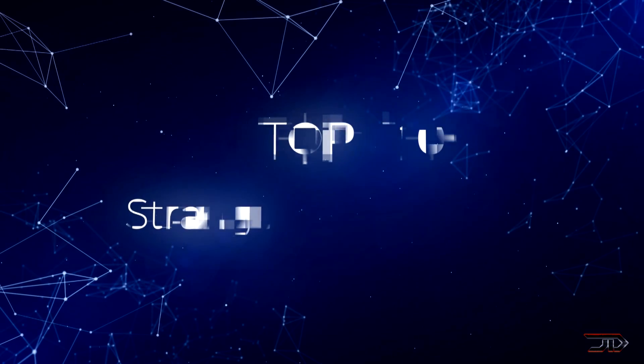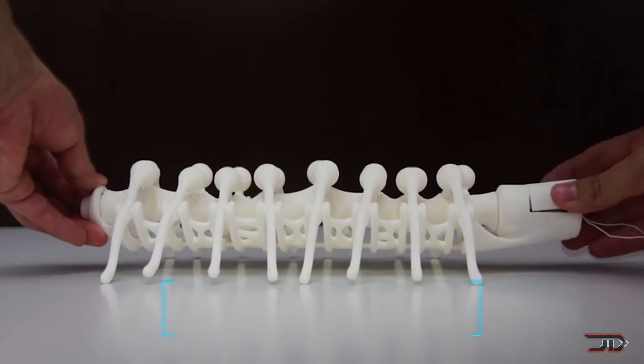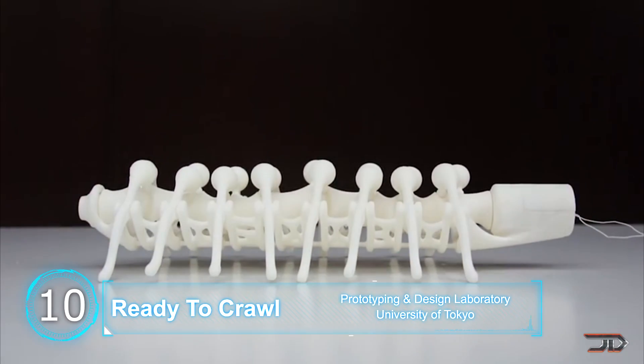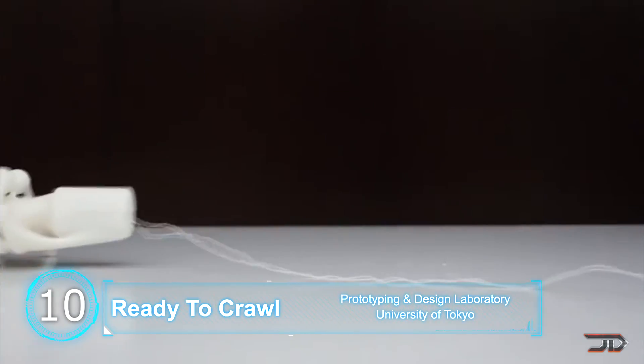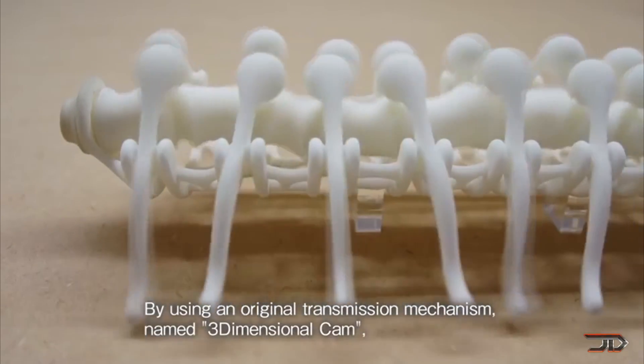We take a look at some of the weirdest and most unique 3D prints ever made. Beginning at number 10, we look at the ready-to-crawl robots. Some of the most unique robots come from the Tokyo University, and they stem from the university's design laboratory. Each robot is made in one single nylon print.